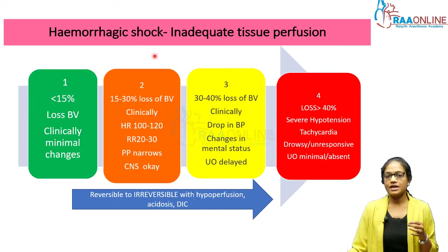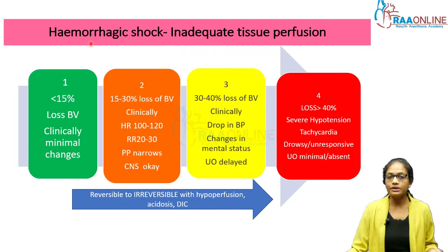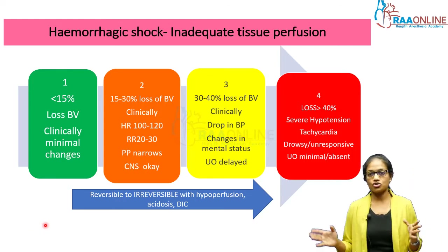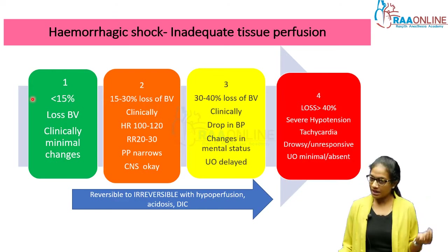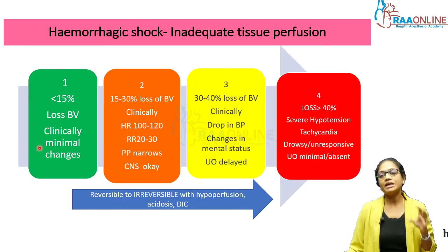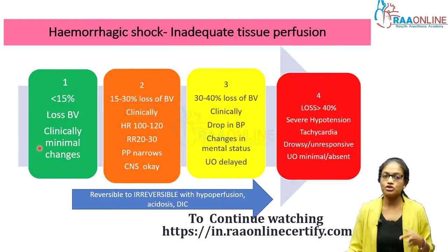Why is hemorrhage so serious? Hemorrhage can lead on to shock. Shock by definition means inadequate tissue perfusion, and when hemorrhage reaches a stage causing total lack of tissue perfusion, it is pretty disastrous. We classify hemorrhagic shock like any other shock into four classes. Class one is when the blood volume loss is less than 15 percent, with clinically minimal changes — the heart rate doesn't really go up and the mother compensates very well.